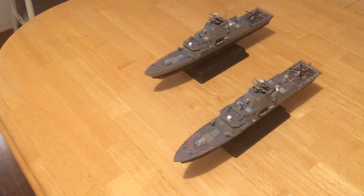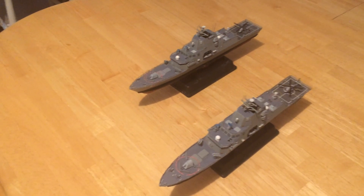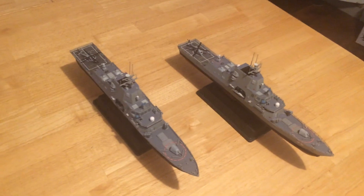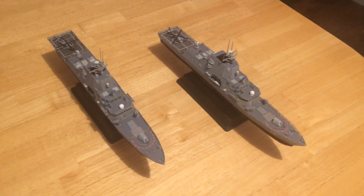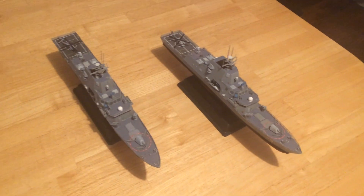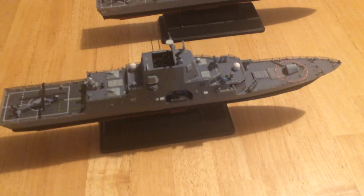What we have here are two of the new FFGX frigates that the United States Navy is going to build. There are four entries. This is the Lockheed entry and frankly is the one I expect will win the competition. This is an effort to correct the mistakes made with the LCS, which was under-armed and incapable of doing major combat as a frigate. The Navy has opened competition for frigates, and this is the proposed hull form put forth by Lockheed Martin.